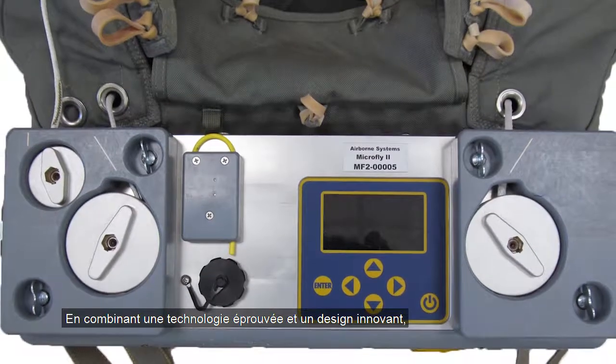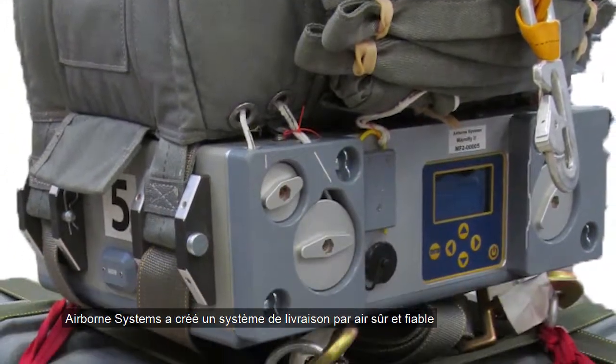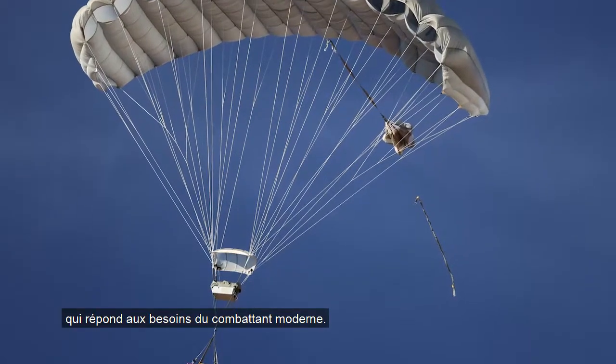By incorporating proven technology with innovative design, Airborne Systems has created a safe and reliable cargo delivery system that meets the needs of the modern war fighter.